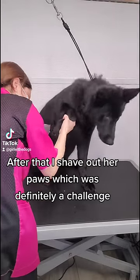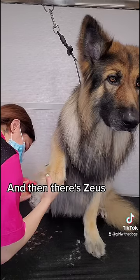After that, I shave out her paws, which was definitely a challenge. And then there's Zeus.